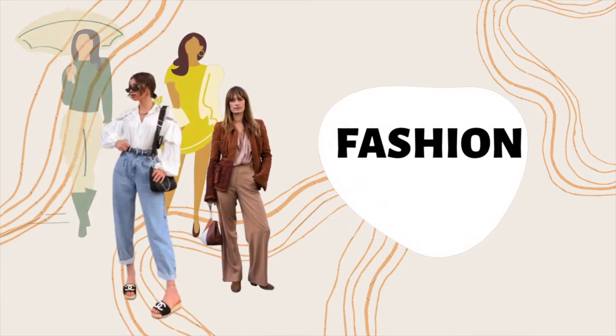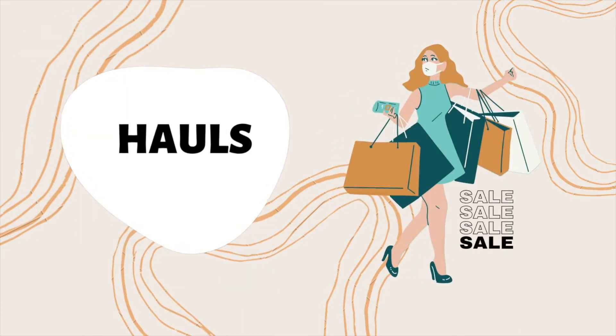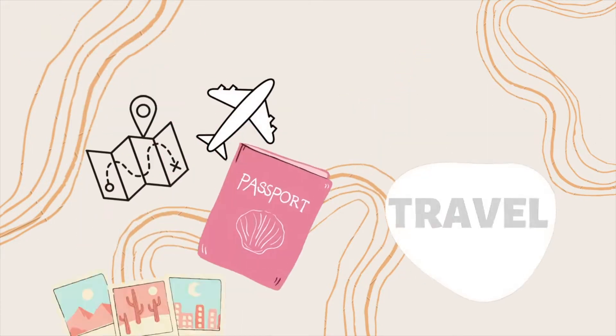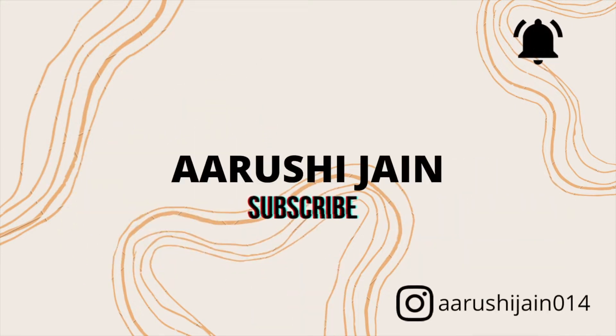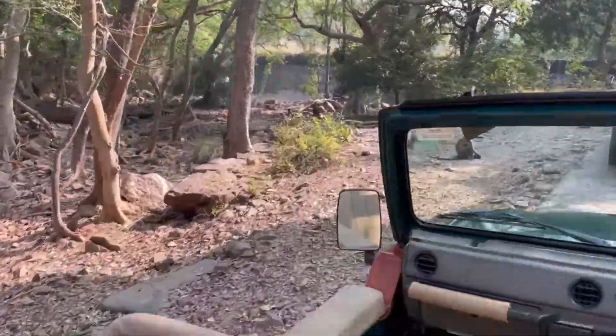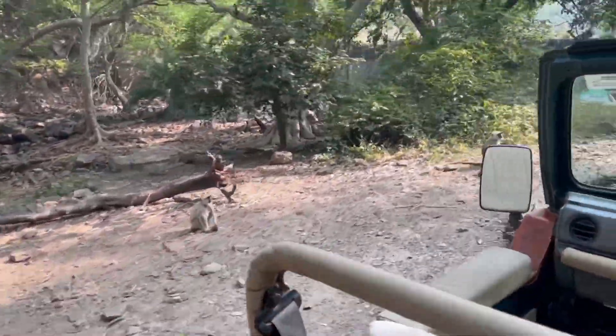Hello guys, welcome back to my second part of the Ranthambore vlogs. I am headed towards the Ranthambore Fort today and we are all set in our jeep. That is my mother and we are all set to go to the fort.